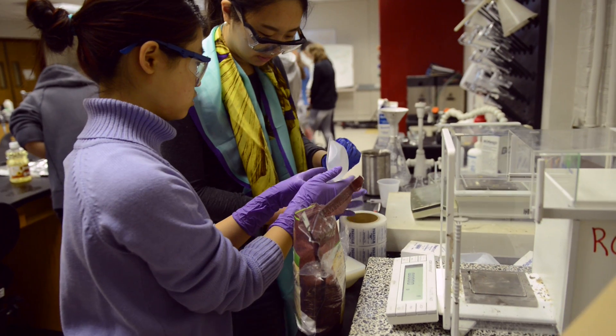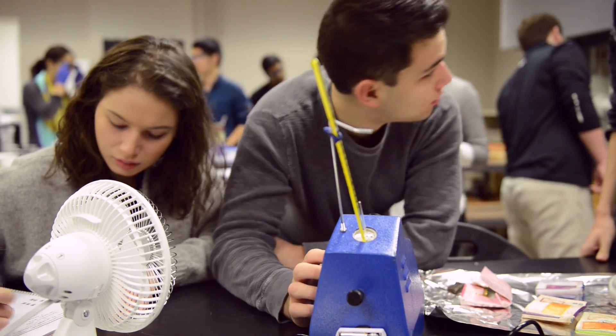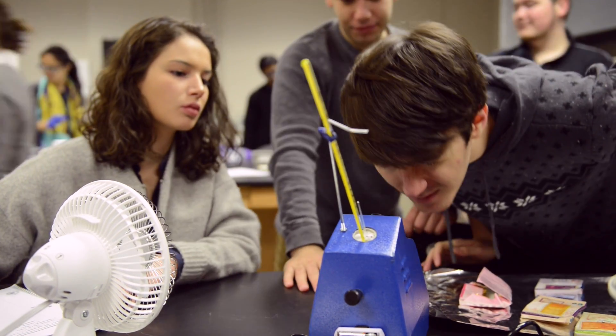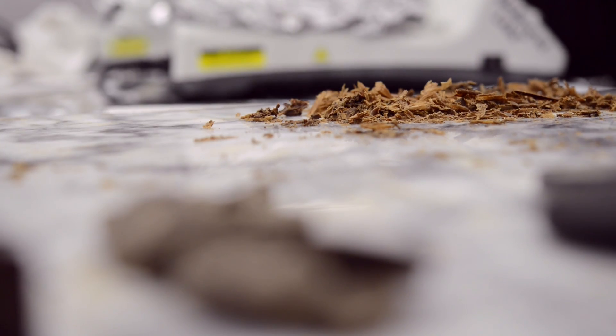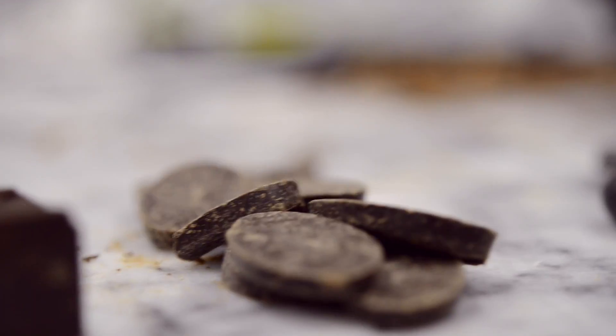Material science is literally studying stuff. Anything that you can feel, anything that you can use, we can make it stronger, we can make it lighter. Chocolate just seemed like something that people could relate to. I saw that this class was focusing on chocolate, so I got really excited. This class has been great because I get to eat a lot of chocolate. I'd love to eat more chocolate every day.